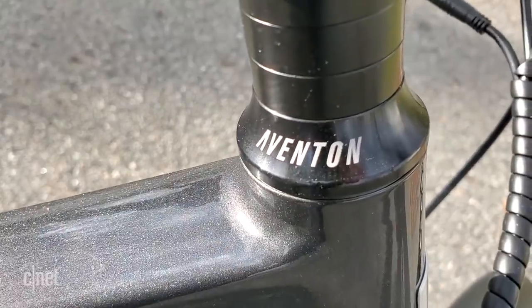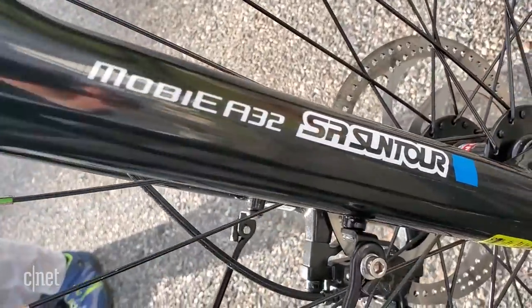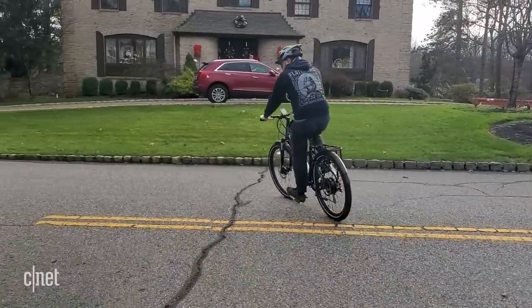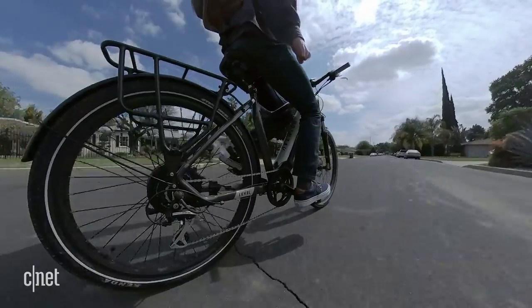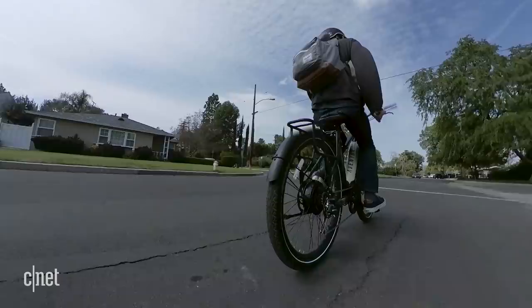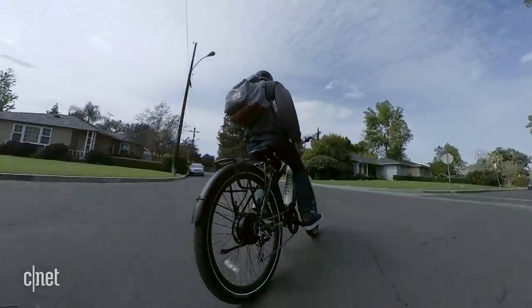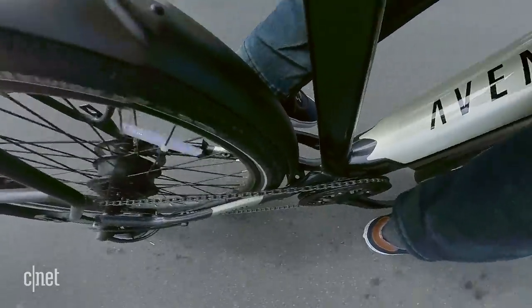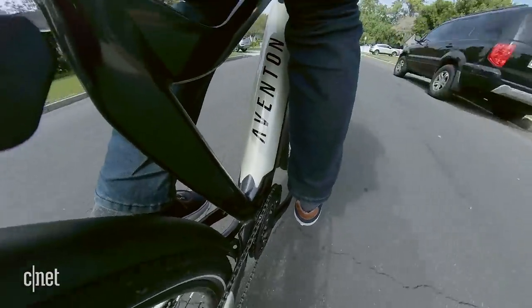I really enjoy riding this commuter e-bike. It's totally renewed my interest in bikes in general and has become one of the highlights of my work-from-home lifestyle. This is the only e-bike I've ever tried, so I'm sure there's a lot more to discover in this category, but overall the Aventon seemed to fit my lifestyle as well as Logan's. It's a big bike, so you can't really get away with keeping one in an apartment hallway, so it's possible it might not be the right fit for your specific needs.